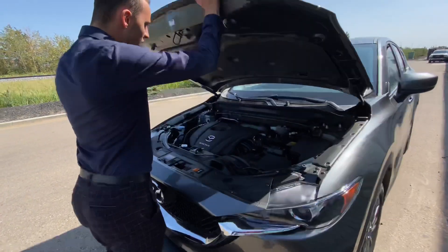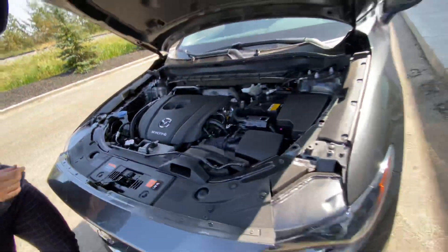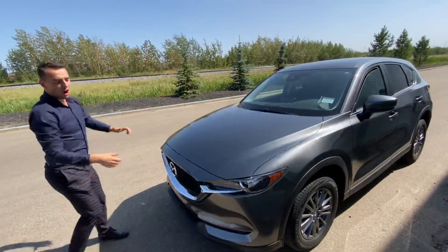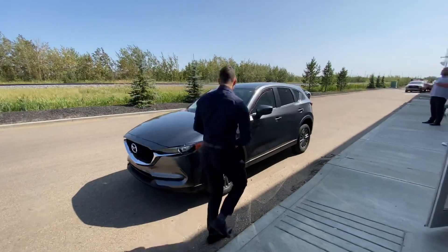You've got that beautiful, very fuel-efficient 2.5-liter four-cylinder engine — it looks absolutely amazing. On the front you've got that very aggressive front end. Follow me to the side now.